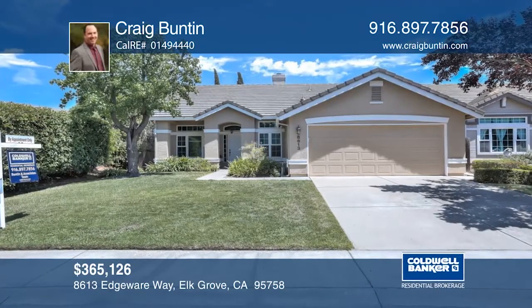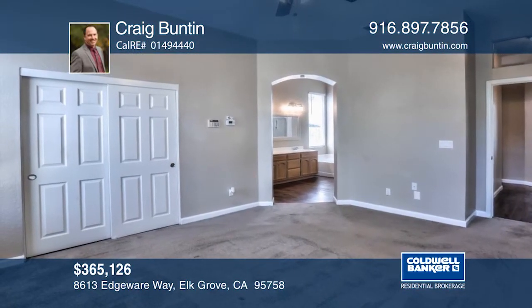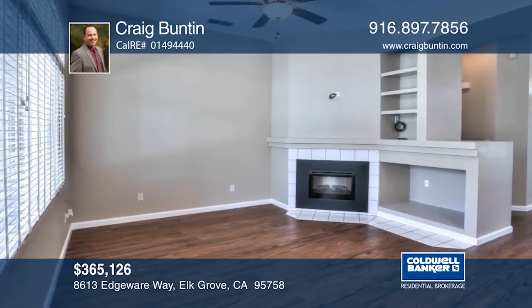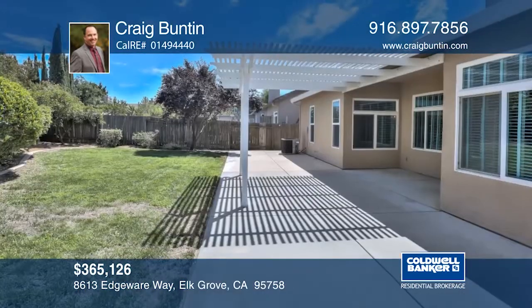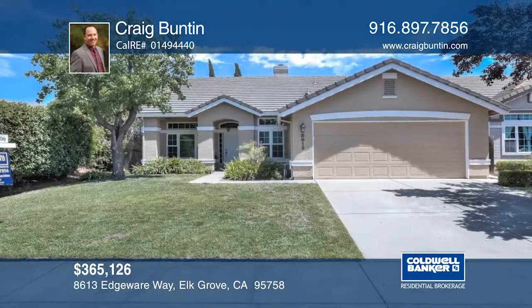Set adjacent to a greenbelt, this move-in-ready home offers three bedrooms and two bathrooms in the Elk Grove Unified School District. The master has an en-suite and walk-in closet. The home has a fluid, open floor plan with fresh paint inside, two-inch blinds, and upgraded lighting throughout. There are covered front and back patios ideal for enjoying summer evenings. Learn more with Craig Bunton.